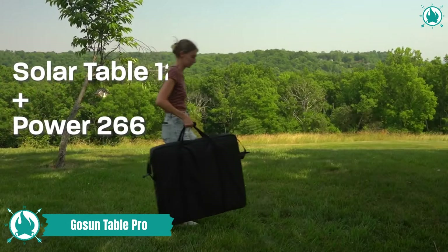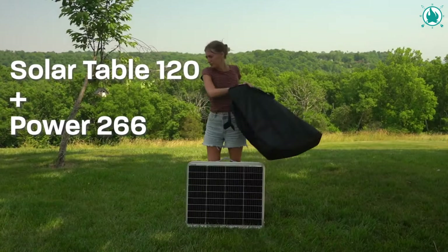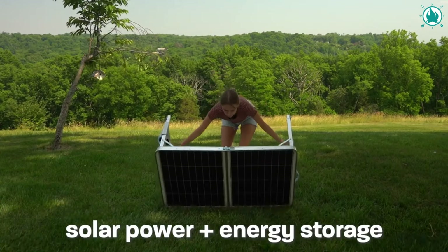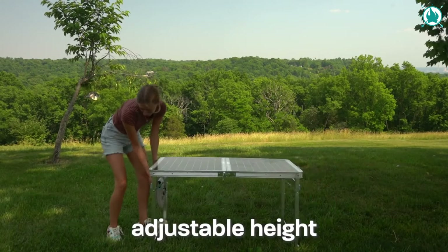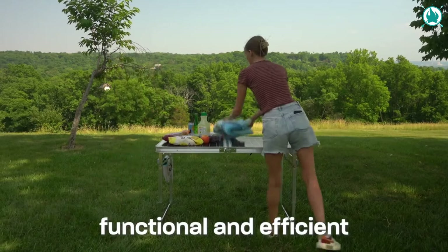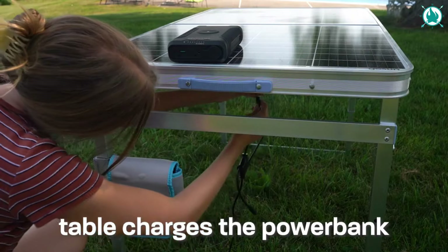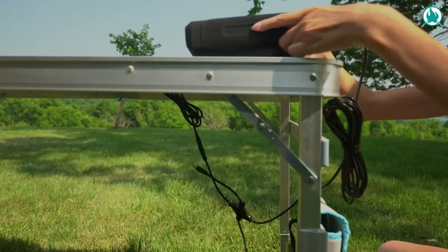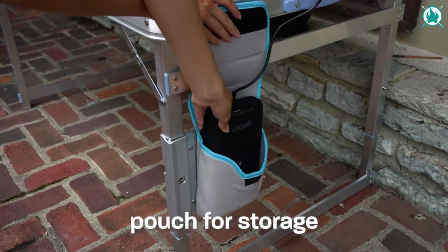Introducing the GoSun Solar Table Pro, a folding camp table that's secretly a power plant, ready to charge all your devices while you chill. The Solar Table Pro's 120-watt solar array features tempered glass and folds into a neat carrying case, making it your ultimate adventure sidekick. Cloudy day? No problem! This solar table works its magic even when the sun plays hide-and-seek.